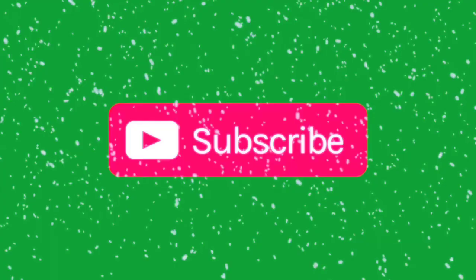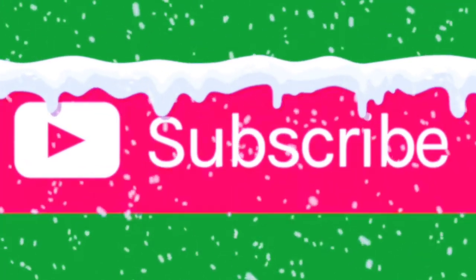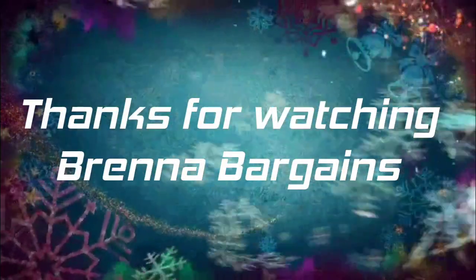Thank you for watching. Y'all have a good day. God bless. Take care. Like and subscribe, and we'll see you in the next video. Thanks for watching. Bye!